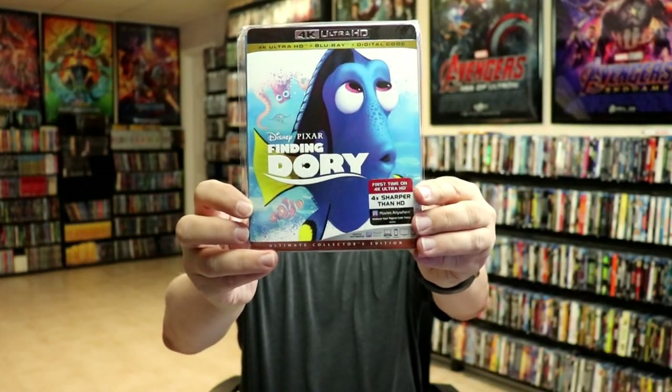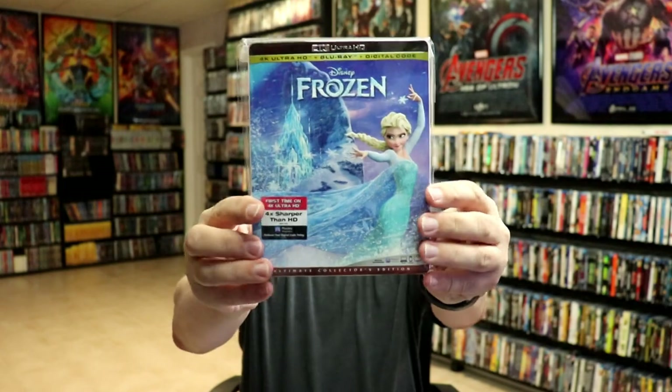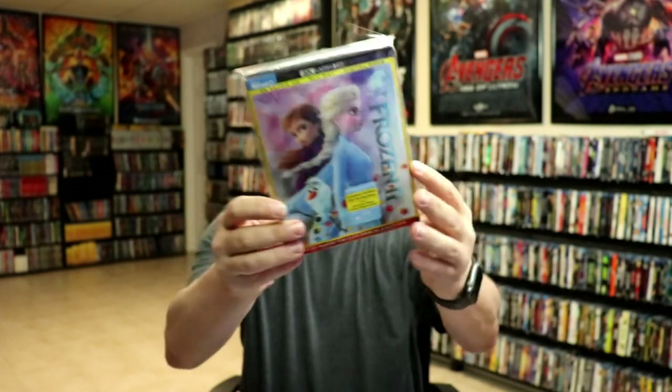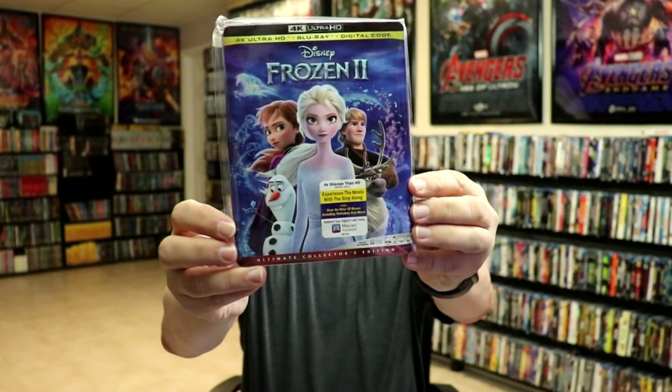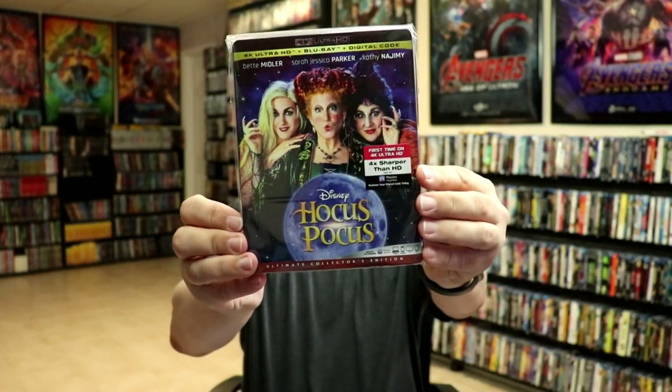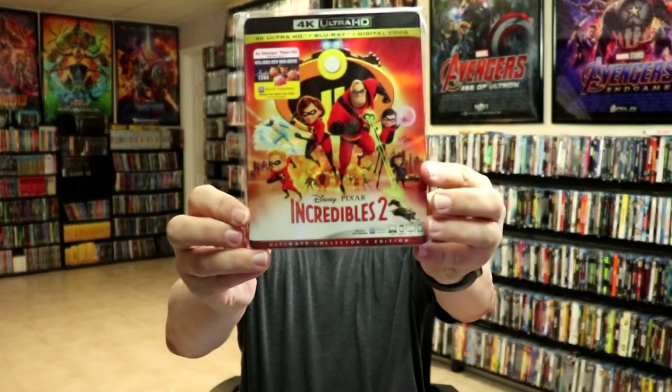Cars 3, the live-action Cinderella, Coco — really enjoyed this one — then the live-action Dumbo, Finding Dory, Finding Nemo, Frozen, Frozen 2 with a lenticular slipcover, Frozen 2 with a regular slipcover, The Good Dinosaur, Hocus Pocus, The Incredibles, and Incredibles 2.